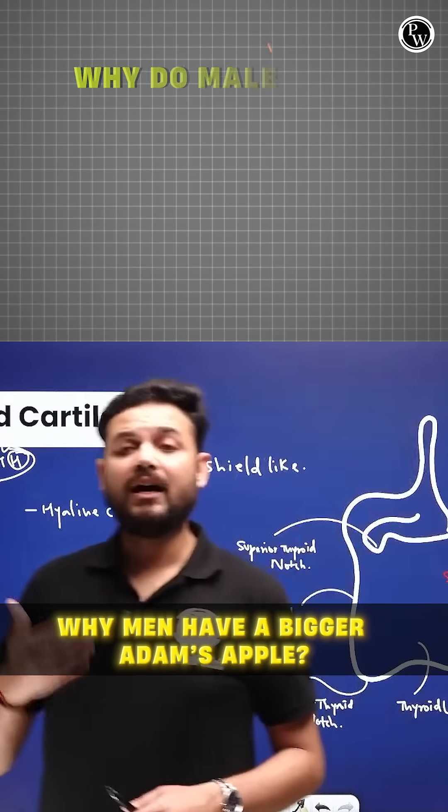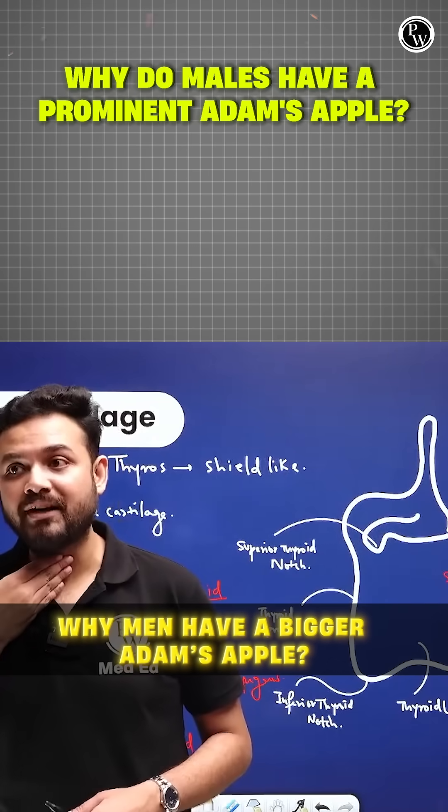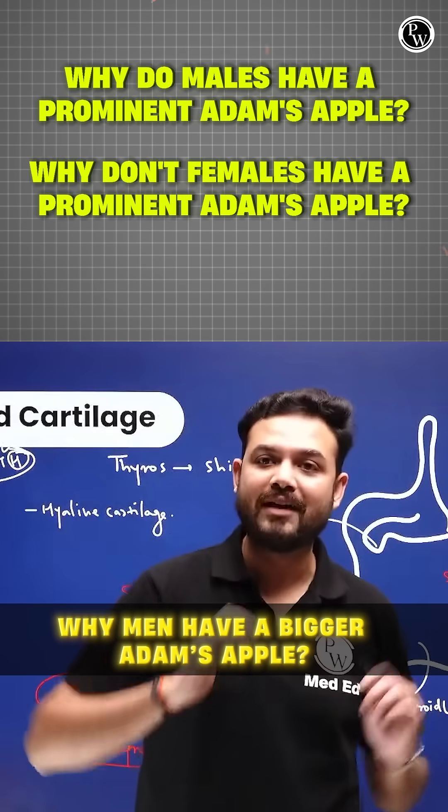A question recently came about: why do males have a prominent Adam's apple and why don't females have a prominent Adam's apple?